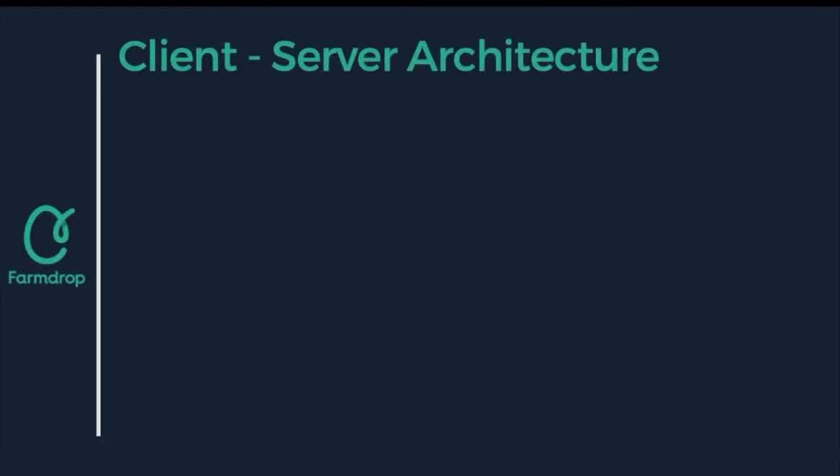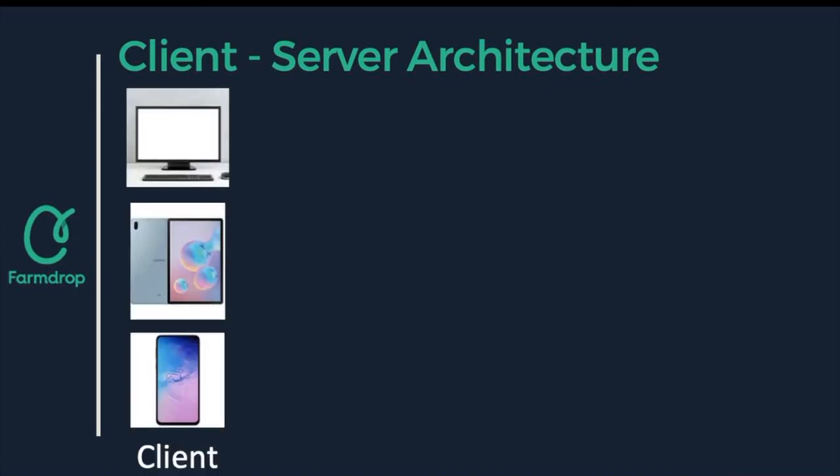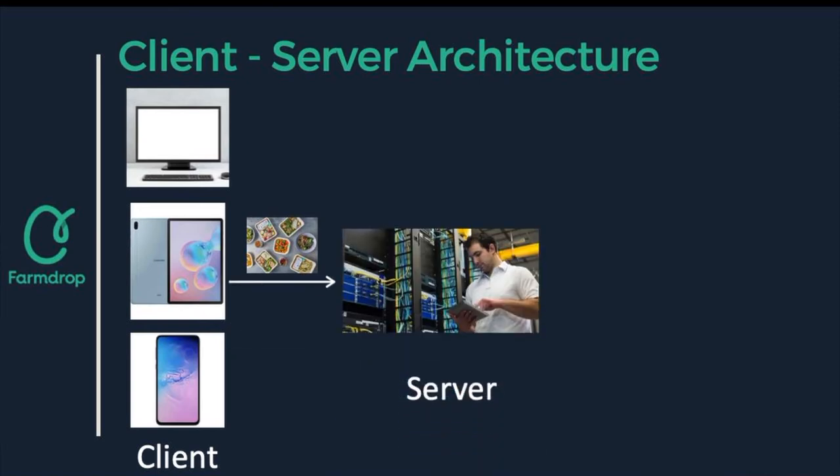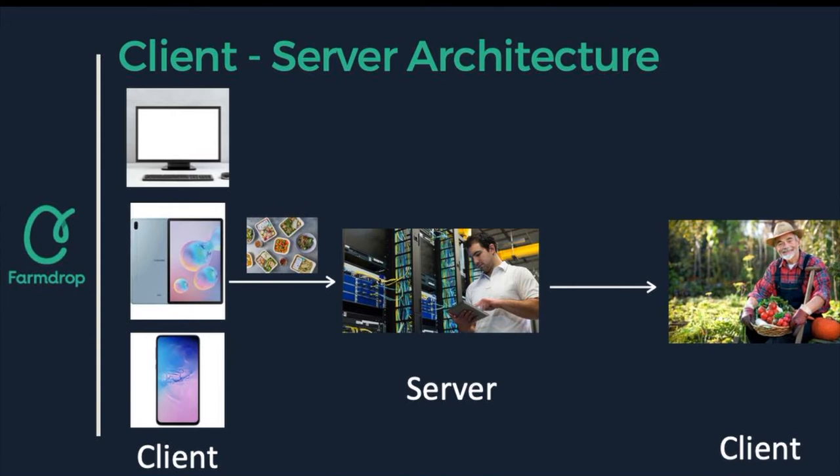The client-server architecture is a computing model in which the server hosts, delivers and manages most of the resources to be consumed by the client. The customer places an order from hardware — either a smartphone, tablet or computer — which hosts the client's software, either the app or the website. The information is then sent to the server where it is recorded and sent to the supplier, who is the farmer. They then prepare the order and ship it to the customer. This framework has reduced FarmDrop's costs because everything is done directly by the company's server, so there is no middleman.